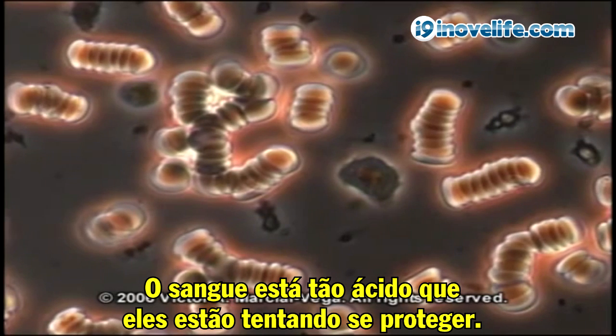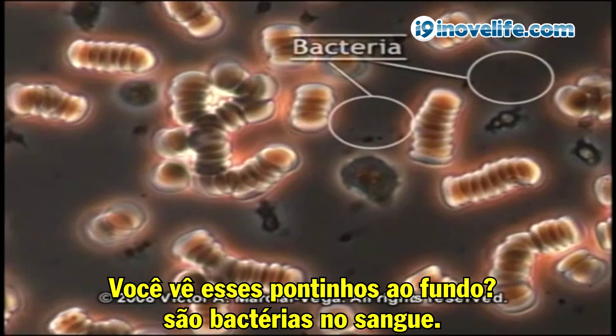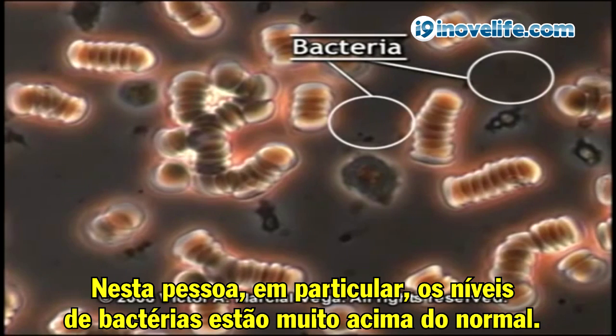The blood is so acid that they're trying to protect themselves. So in this person, there's not an adequate transport of oxygen. You see these little dots in the background? These are bacteria in the blood. We are not sterile. In this particular person, the bacteria levels are way above normal.